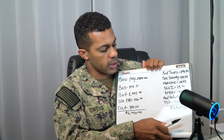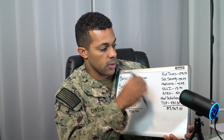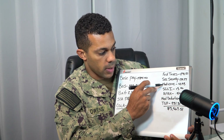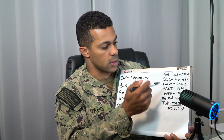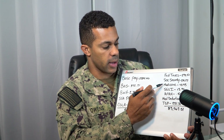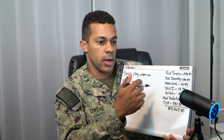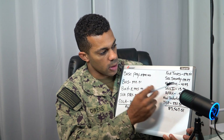Over here we have taxes. They take out $291.51 a month in federal taxes. Social Security is $179.27. Medicare — which pays for medical expenses and hospital bills — is $41.93. So technically it's not free in the military because you still pay per month, but it's a lot cheaper than what most civilians and insurance companies charge.